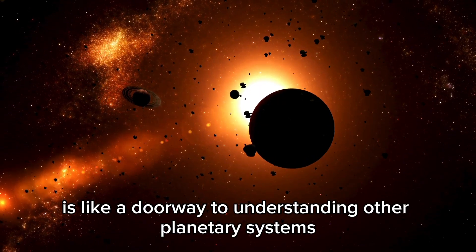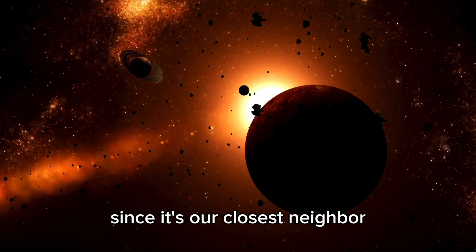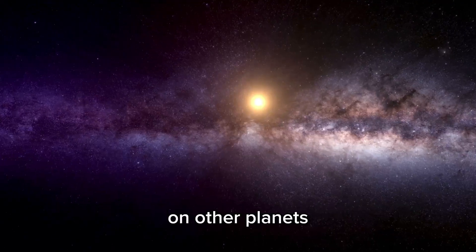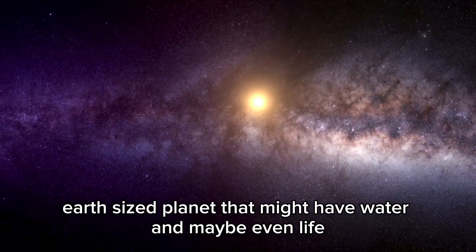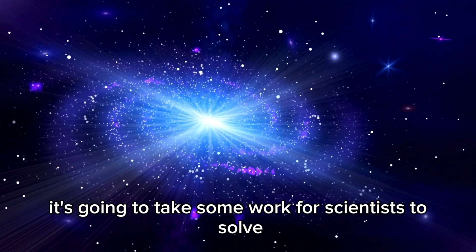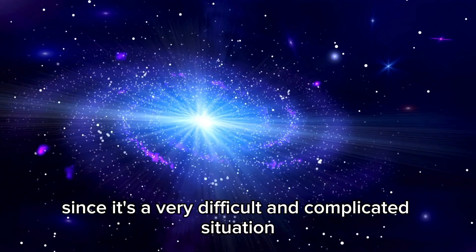Proxima Centauri is like a doorway to understanding other planetary systems. Since it's our closest neighbor, it gives us a great chance to see what it takes for life to exist on other planets. Proxima b is especially interesting because it's a rocky, Earth-sized planet that might have water and maybe even life, though it's a very difficult and complicated situation for scientists to work through.